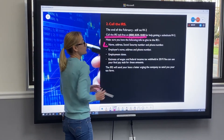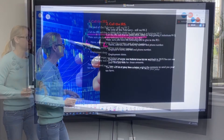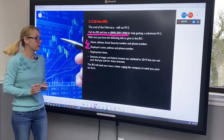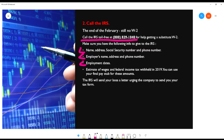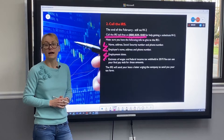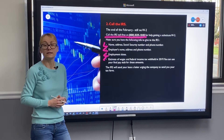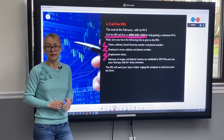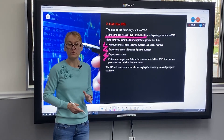You'll need your name, address, social security number, and phone number. Also your employer's name, address, and phone number. Employment dates. And an estimate of wages and federal income taxes withheld in 2019 — you can use your final pay stub for these amounts. After this phone call, the IRS sends a letter to your employer urging them to send the replacement W-2, and it usually does the trick.